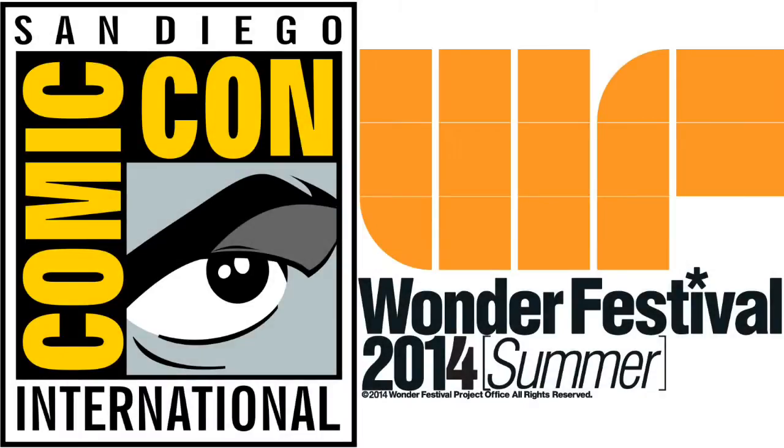Hey everyone, it's Type V3 and over the past weekend, two fairly large toy-related shows just happened. The first being San Diego Comic-Con 2014 and the second being Wonder Festival Summer over in Japan. This video is going to be a quick breakdown and overview of my thoughts on both shows. There were numerous announcements and I can't cover them all, so I'm only going to touch upon the things I really found interesting — and by that I mean things I'm probably going to end up buying. So let's just get into it.